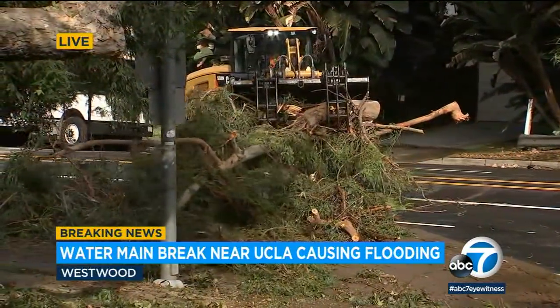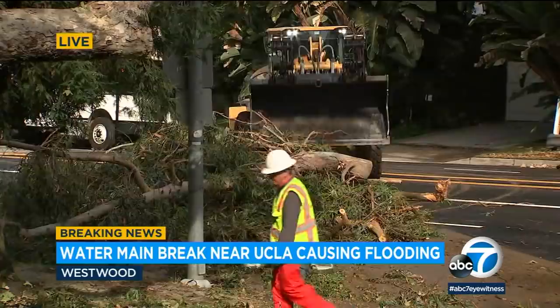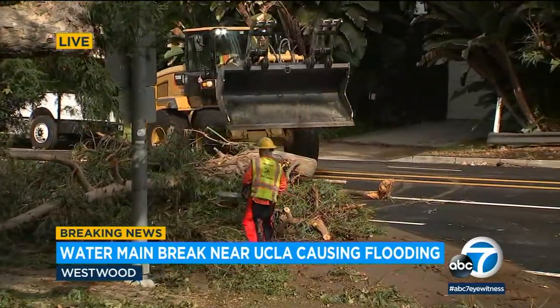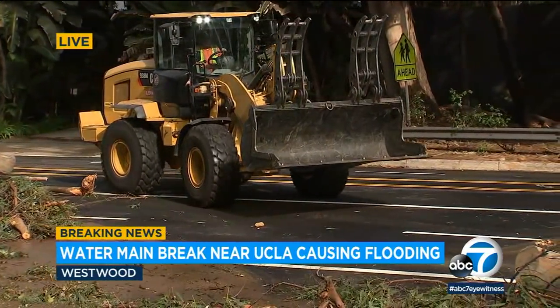DWP tells me that the water main which broke is about 30 inches wide. They had to shut off four valves to stop the flow of water. The fallen trees and floodwater have forced closures on Sunset Boulevard between Stone Canyon and Bellagio Way, and those areas are going to be closed for quite some time.